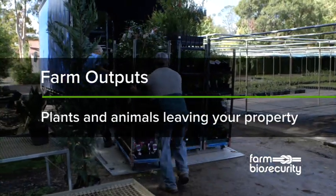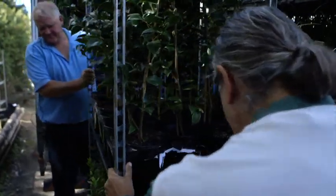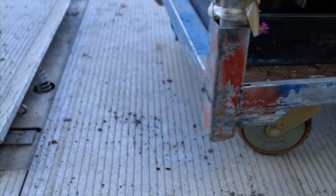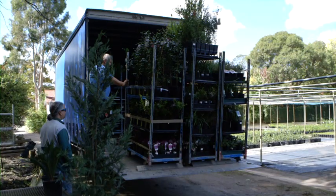Responsibility for biosecurity doesn't end when plant products or animals leave the farm gate. The measures in place on your property support biosecurity in your region and state, and help protect Australia's valuable overseas markets.